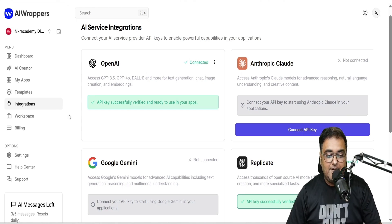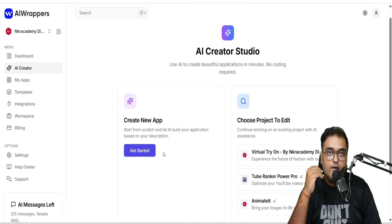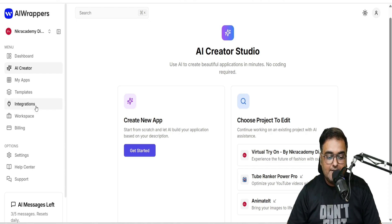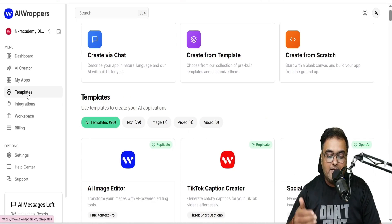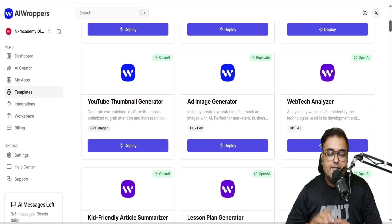You can create apps in two ways. Number one is the AI creator, where you can chat with the AI engine and create your own app. Or you can go to the templates section and build your app from there. There are plenty of done-for-you apps which you can use.